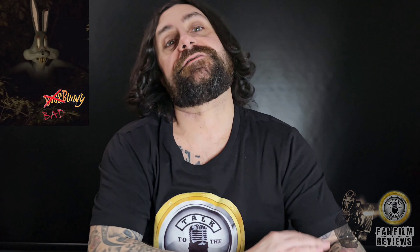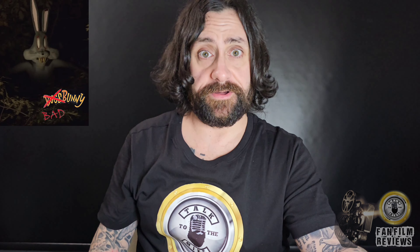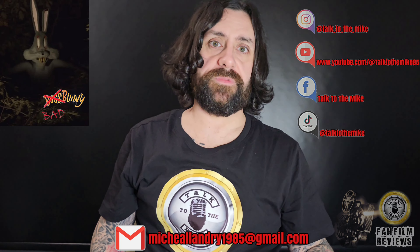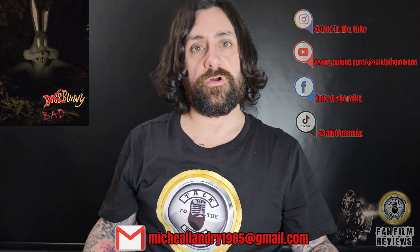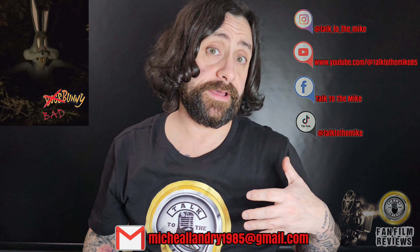But like always, if you've got a fan film like this, or an indie short, or a movie you'd like reviewed, or a TV series — it could be a favorite TV series — and you want to hear me talk about it, send me that email. Follow me on social media, send me a message on any or all the platforms. I'll get it, I'll find out where to get it, or you tell me where to get it.